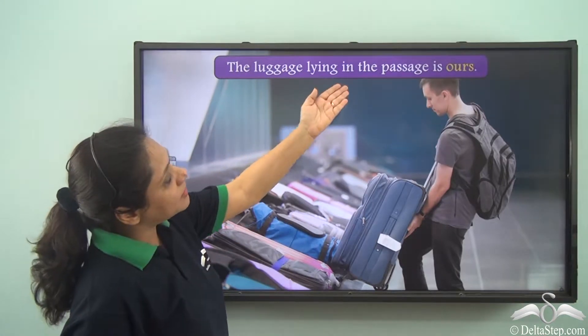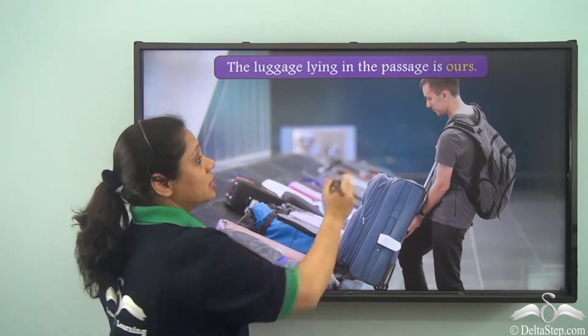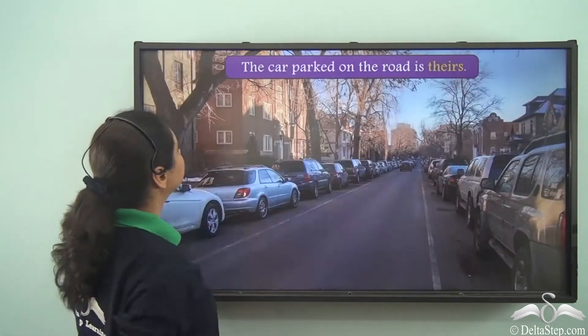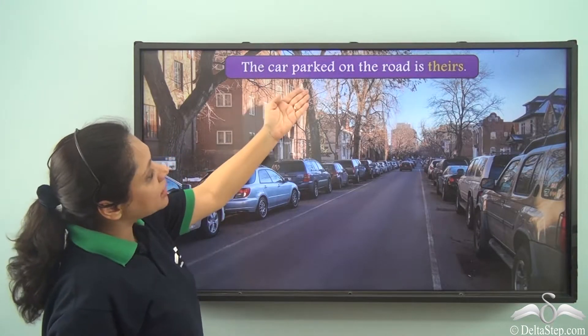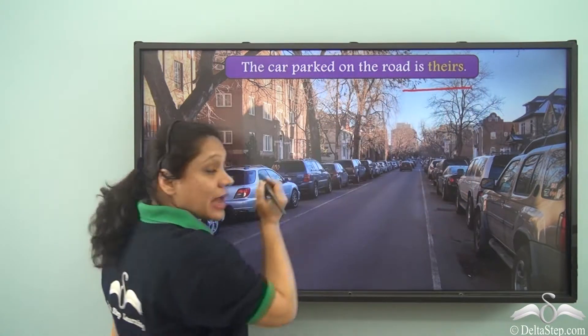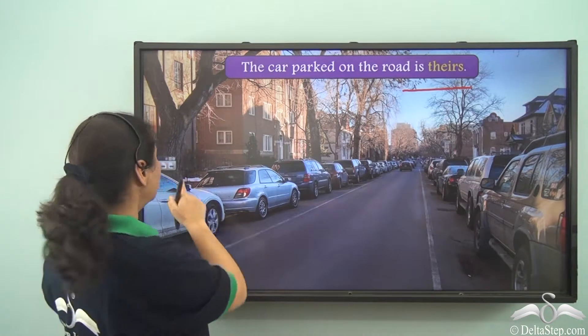The luggage lying in the passage is ours. So 'ours' is the possessive pronoun here. The car parked on the road is theirs. 'Theirs' is another example of a possessive pronoun here.